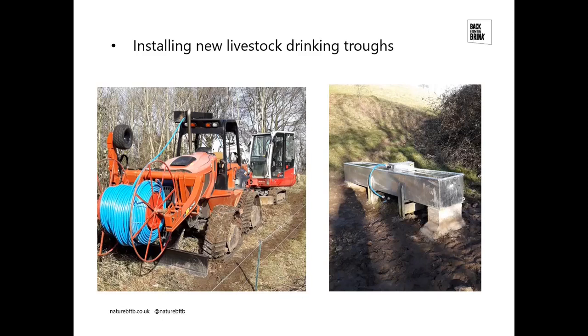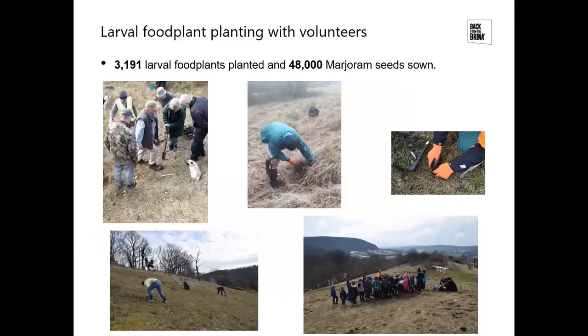Large Blue and Duke of Burgundy are at the polar extremes of what they need in terms of conditions. Large Blue likes south-facing, really short turf on warm slopes, whereas Duke of Burgundy is the complete opposite — often north or northwest-facing, with much longer sward, grass, and areas of light scrub. For Duke of Burgundy you might only graze once every two or three years, whereas for Large Blue you're looking to graze every year. Installing additional drinking troughs enabled us to get more cattle on the slopes and graze them to the right condition.